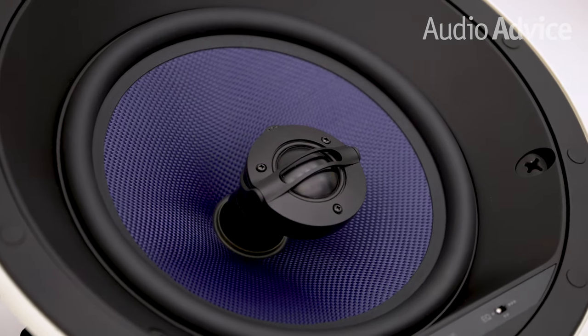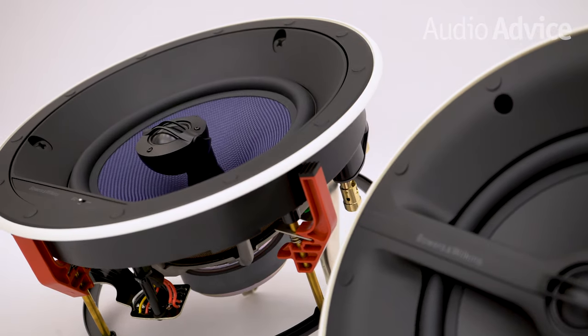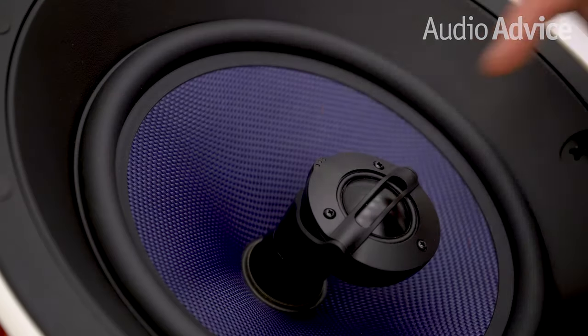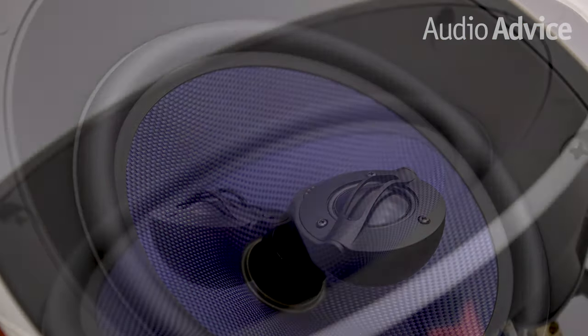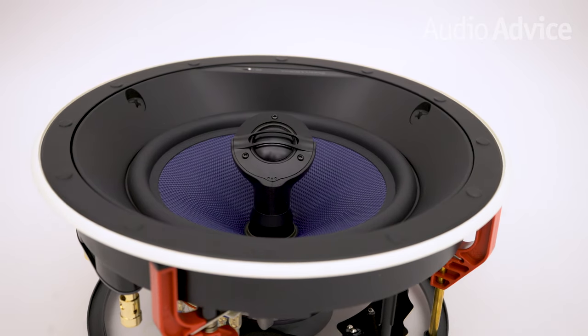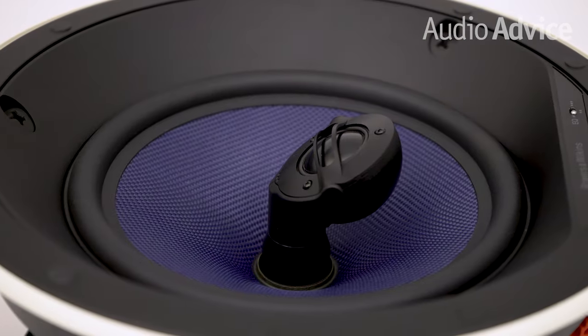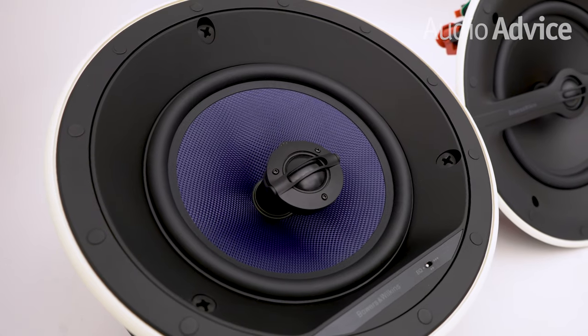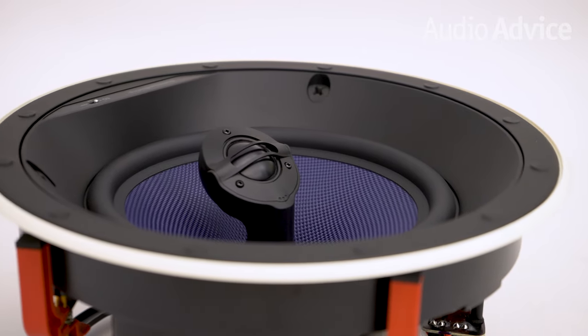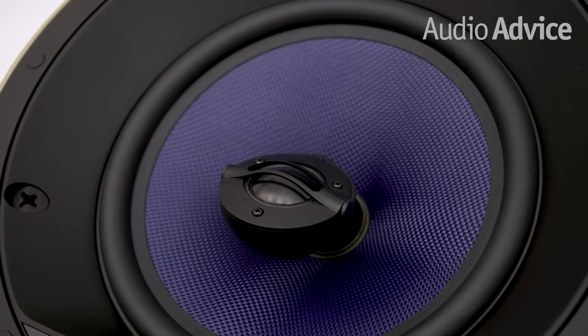At first glance, even with the grills off and the speaker drivers exposed, these may appear identical to the general use type. They are, with one big exception: you can move the tweeter and aim it. With all of the new formats of surround sound being based on object-based surround rather than dispersed sound effects, you want speakers that focus the sound. If you're not doing a Dolby Atmos based system and are only going with a 5.1 or 7.1 system, they can also be used for the surround channels. Simply aim the tweeter down at the main seating area and you will be all set. This kind of speaker is far better than the general use models for home theater, but there is a new type that has emerged recently that we feel is far superior.